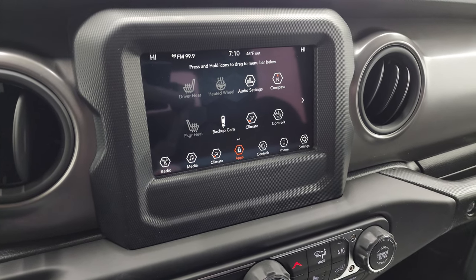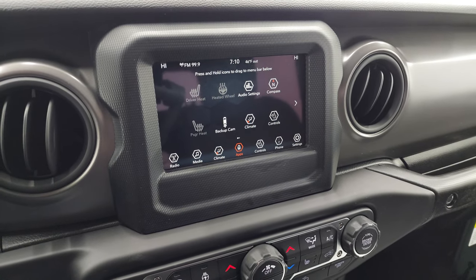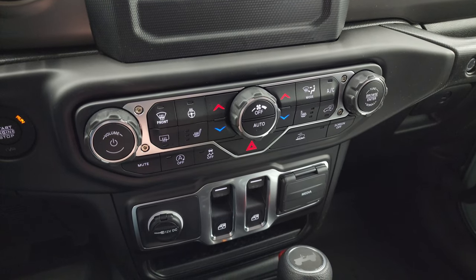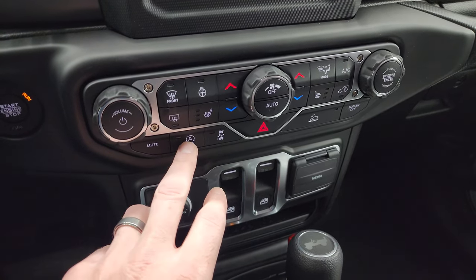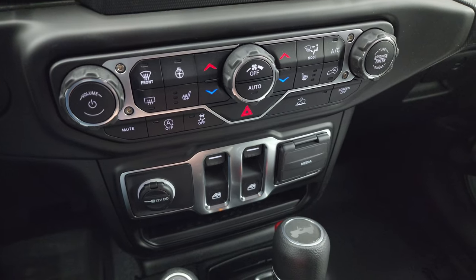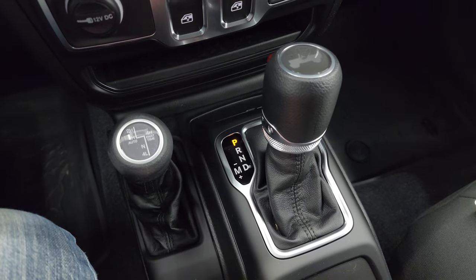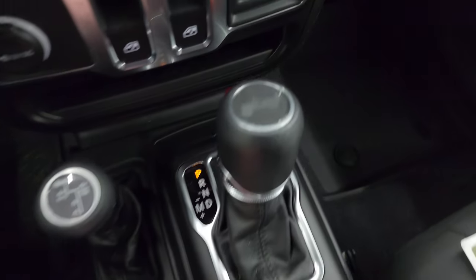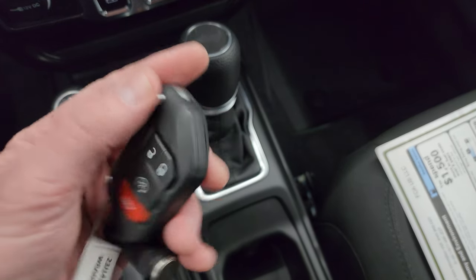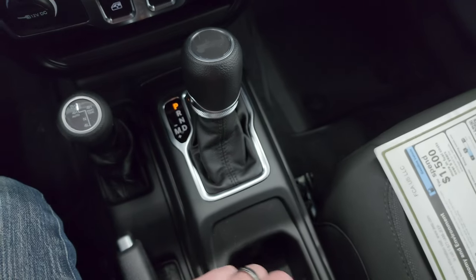We actually did a demo with a Uconnect 8.4 radio — this is the same system and it'll work on this one as well. Check out that video in the upper right-hand part of the screen. Down here you have more tactile climate, volume and tune controls, as well as heated seats and heated steering wheel controls, start-stop capabilities, stability control, and speed crawl control. Power windows, USB, USB-C, and AUX jack. Here's your part-time four-wheel drive shifter and 8-speed automatic transmission. You get the keyless entry with remote start and the flipper key — nice chunky key fob with a good weight to it.